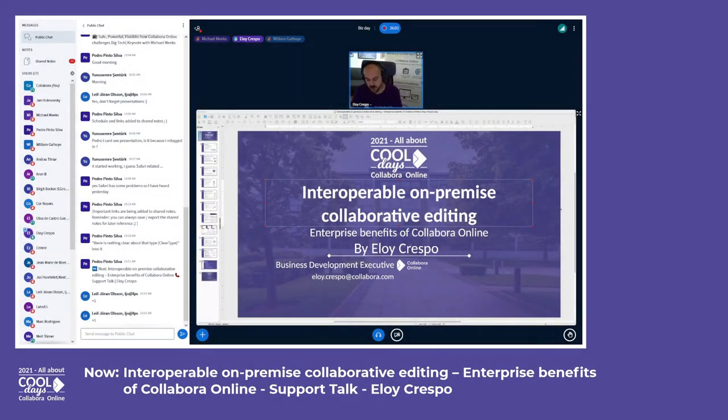Hello everyone and thanks for attending this presentation. I'm Emilio Crespo, Business Development at Collabora since 2016, and I'm here today to talk about the main benefits of using Collabora Online in enterprises as the main secure on-premise online office solution.